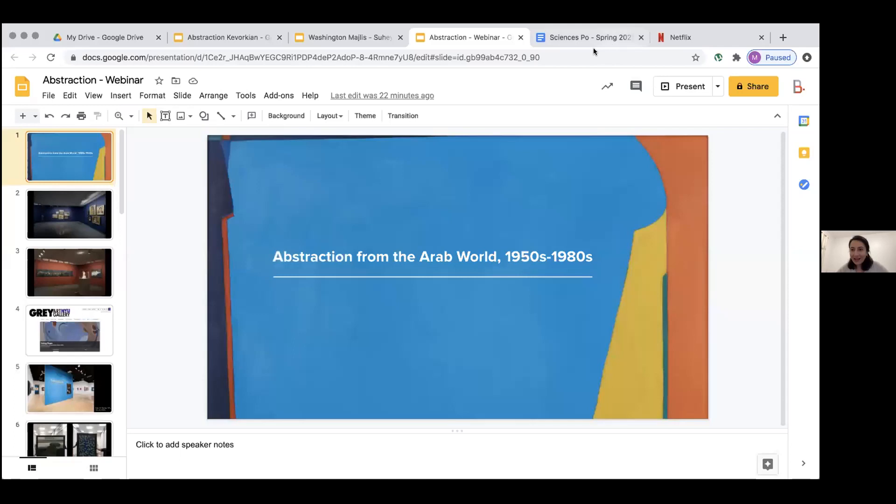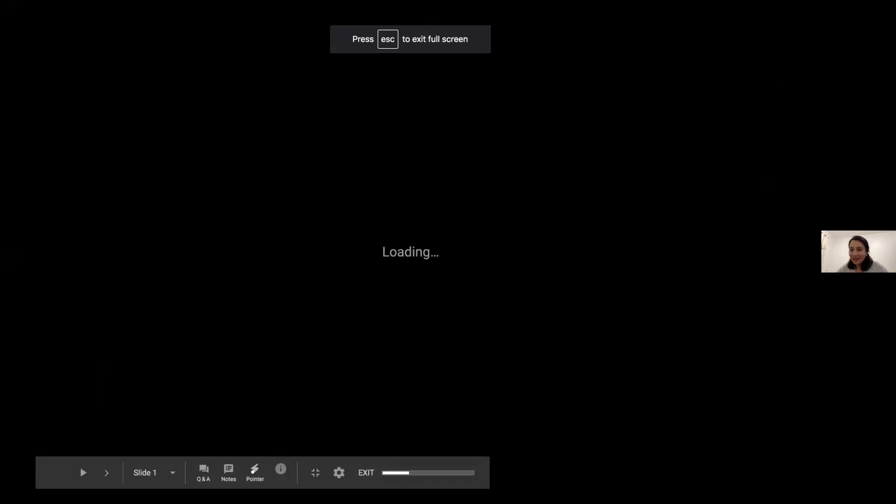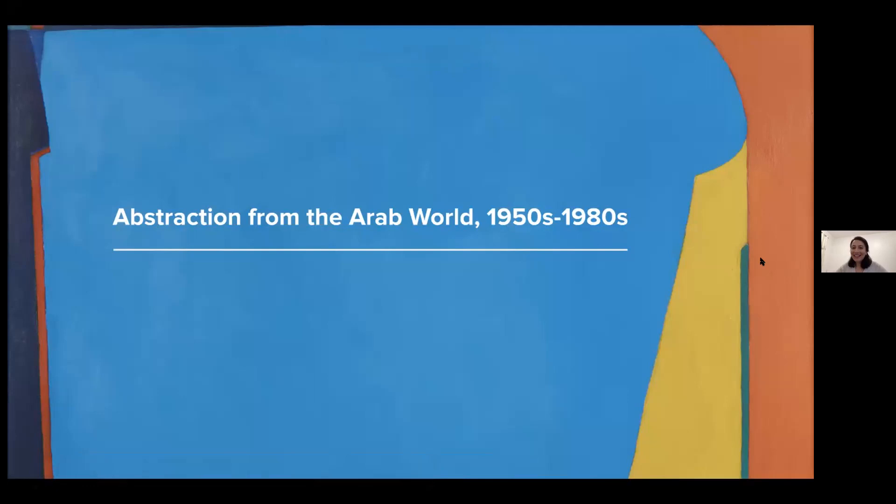Please join me in welcoming Suheila Takesh as she shares her screen. Thank you very much, Nancy, for the kind introduction, and hi to everybody in the audience. I am so excited that the exhibition is finally traveling after almost a year. I hope that many of you will make it to the exhibition and see it in person before it closes in the summer.